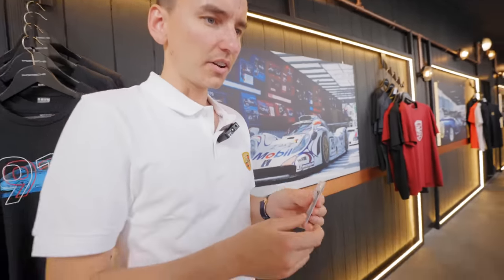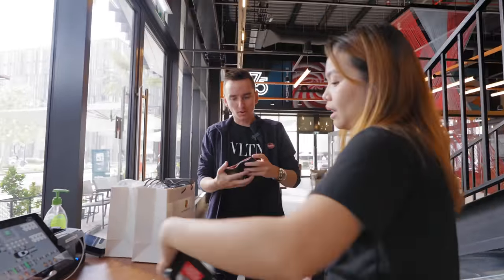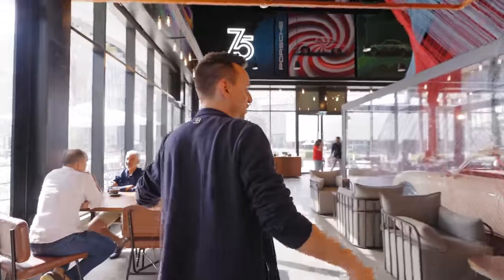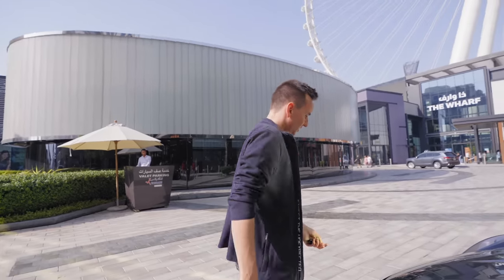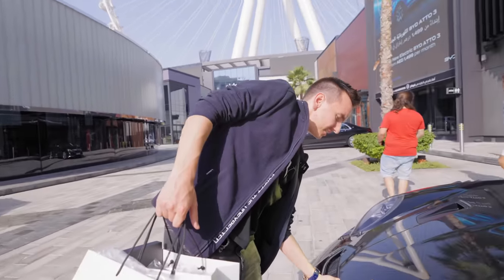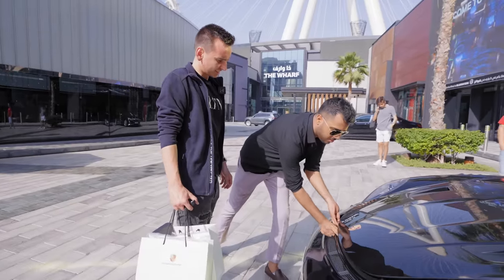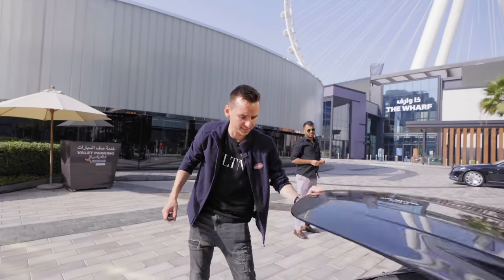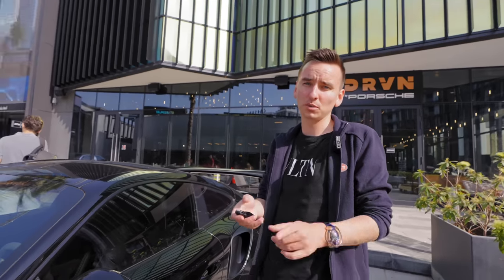Thank you — very good, very nice. And the food is also there. Amazing guys, now we have some Porsche merch — exactly what I came here for. Let's put everything in here. There we go, nice. Now let's go to the other merch store because there's another place we can buy some merch, and let's try the launch control.